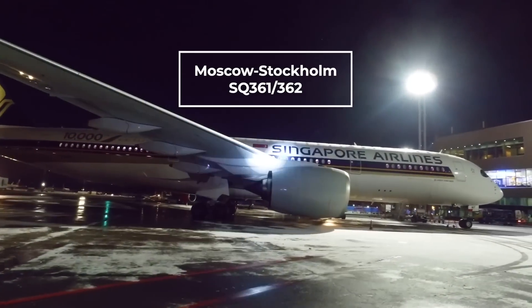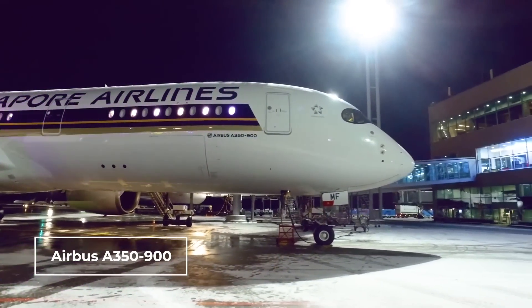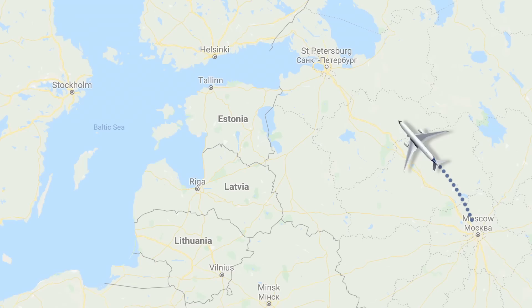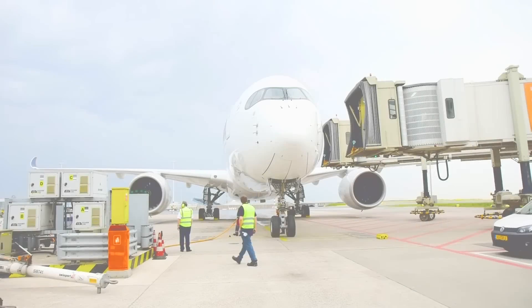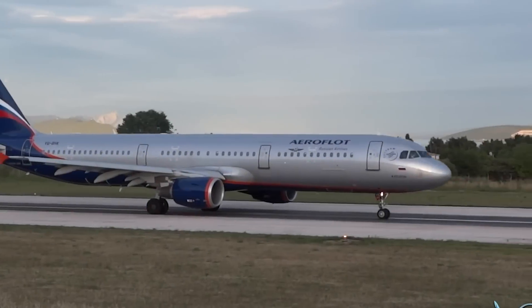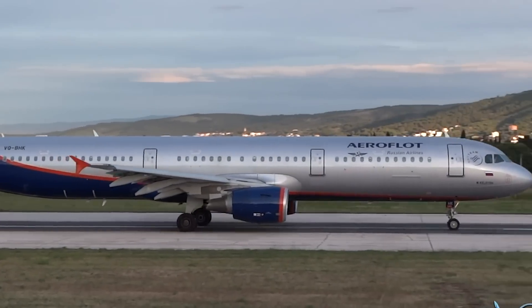The Moscow-Stockholm route, SQ361 or 362, also uses an Airbus A350-900. This short trip only takes around two hours, and connects Moscow's Domodedovo Airport with Stockholm Arlanda, or ARN. It doesn't appear that any other airline connects the two airports, although Aeroflot does fly to Arlanda from its hub at Moscow Sheremetyevo, or SVO.